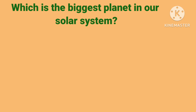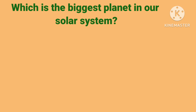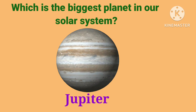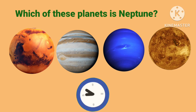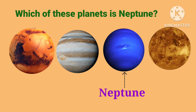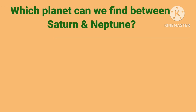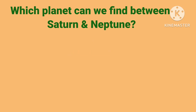Which is the biggest planet in our solar system? Yes, it is Jupiter. Jupiter is the biggest planet in our solar system. Which of these planets is Neptune? Yes, this planet is Neptune. And yes, it is Uranus.